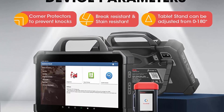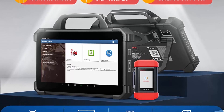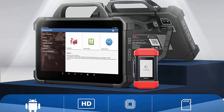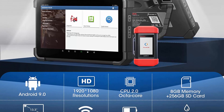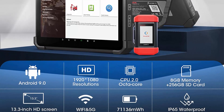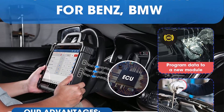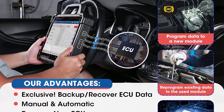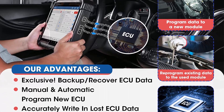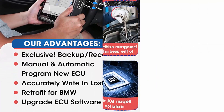Huge upgraded ECU programming and coding — beyond the reach of most competitors. Launch X431 Pad 7 features ECU programming working on up to 30-plus car brands: 1. Backup and restore data from original ECUs — you won't find this in any other tools. 2. Programming offline or online, manual or automatic to meet more needs. 3. Retrofit support, for example replacing halogen lenses.